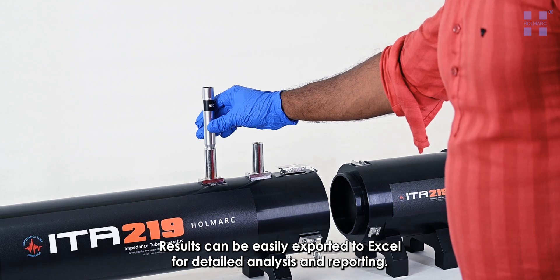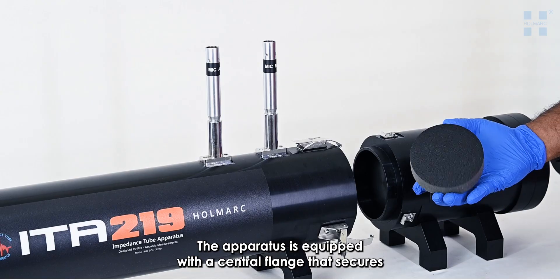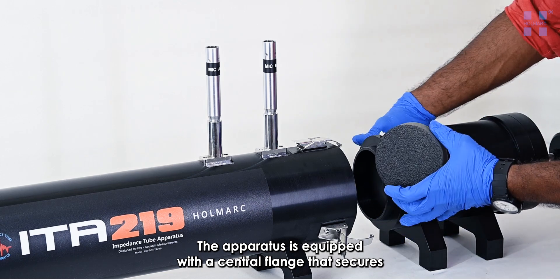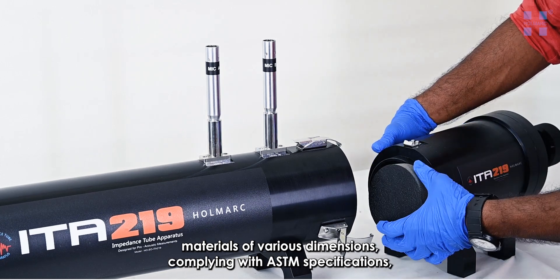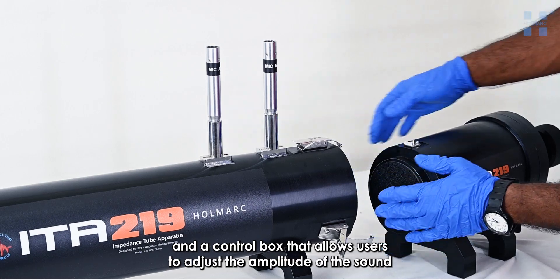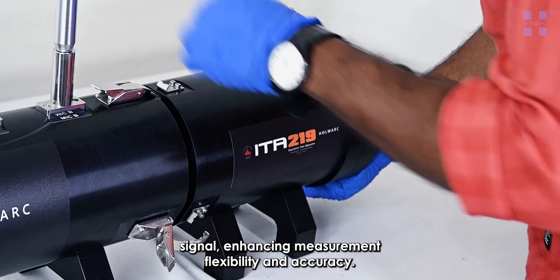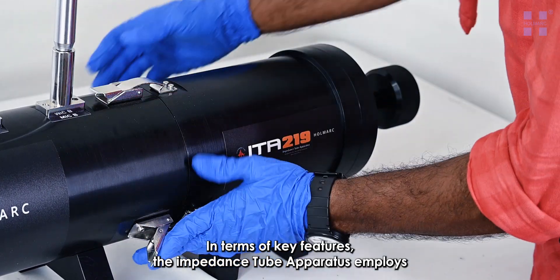Results can be easily exported to Microsoft Excel for detailed analysis and reporting. The apparatus is equipped with a central flange that secures materials of various dimensions, complying with ASTM specifications, and a control box that allows users to adjust the amplitude of the sound signal, enhancing measurement flexibility and accuracy.